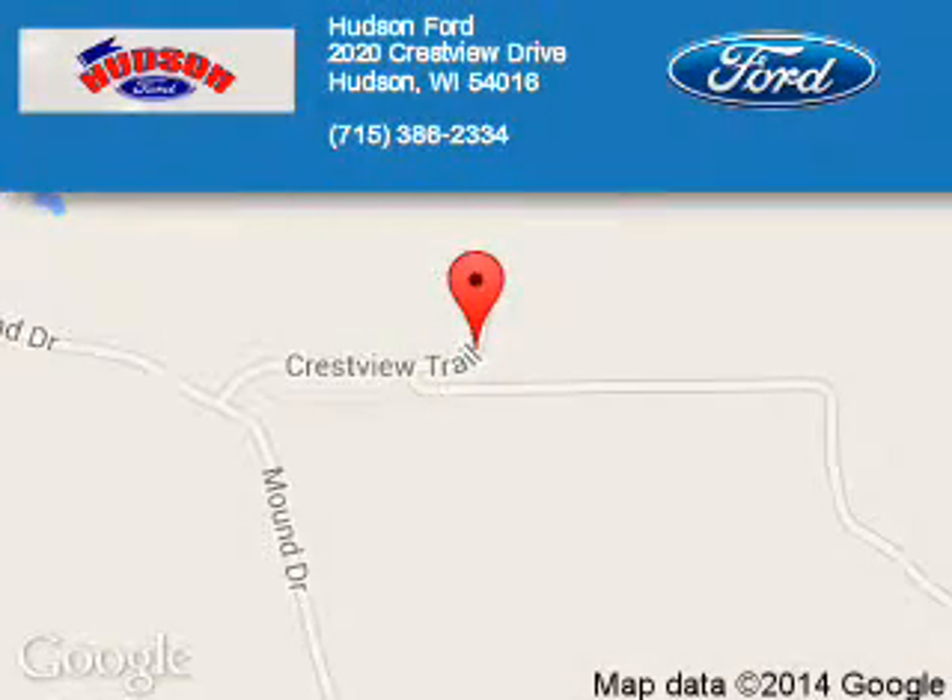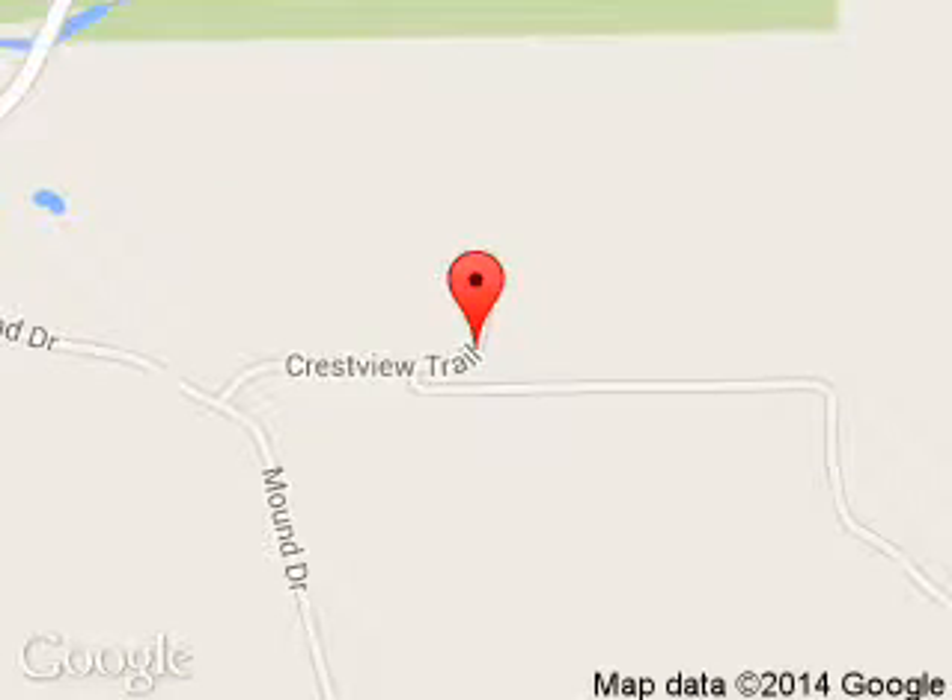Ford is dedicated to doing everything possible to ensure that the experience you have selecting your next vehicle is a pleasant one. We are located at 2020 Crestview Drive, Hudson, Wisconsin, 54016.